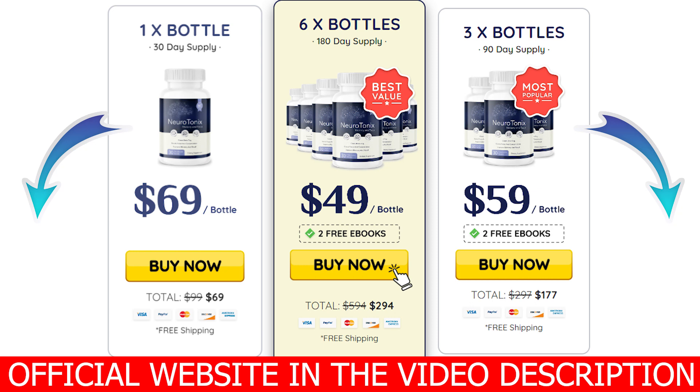So if you want to give Neurotonics a chance — and I think you do — the official website is just below this video waiting for you. Thank you so much for watching. I hope you have enjoyed it. Have a beautiful day, everybody.